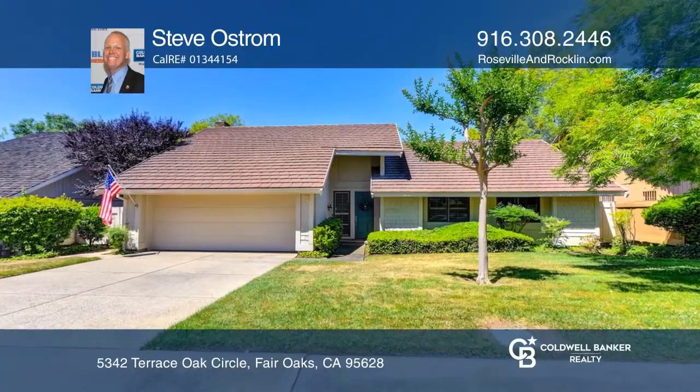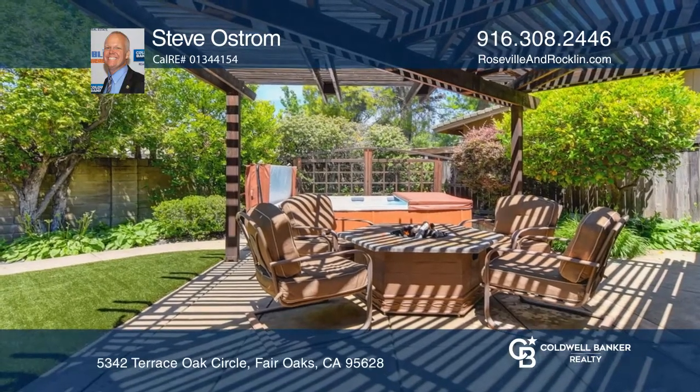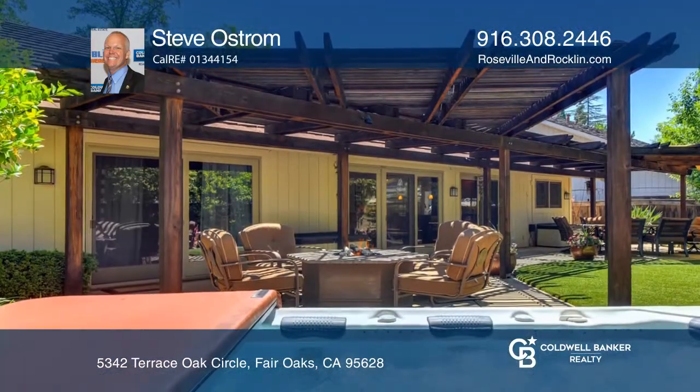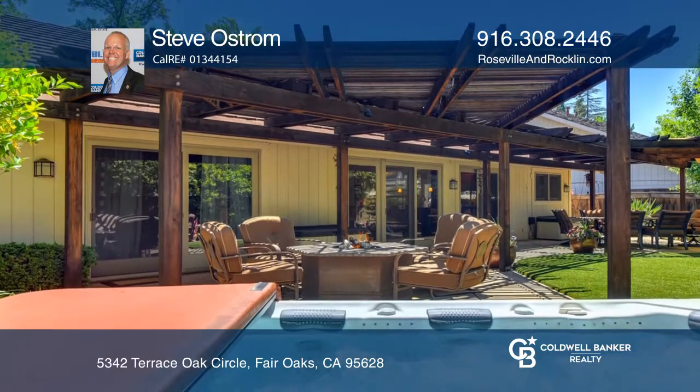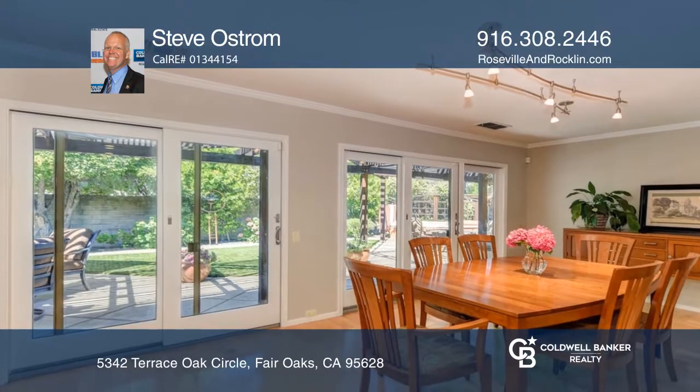Don't miss this beautiful semi-custom home in Fair Oaks. There are so many items to enjoy in this entertainer's backyard retreat — whether it's having a summer barbecue with the soothing background sounds of the fountain, unwinding by the fire pit, or soaking away your troubles in the spa.